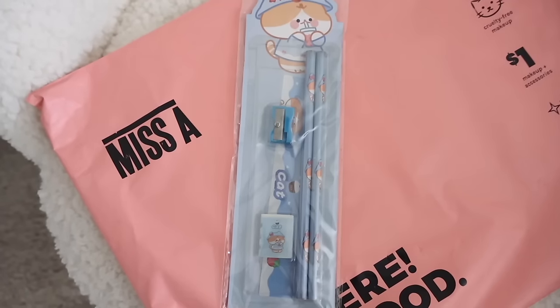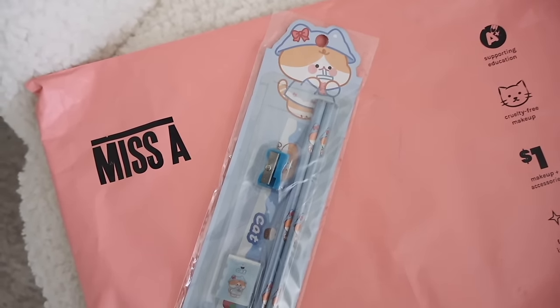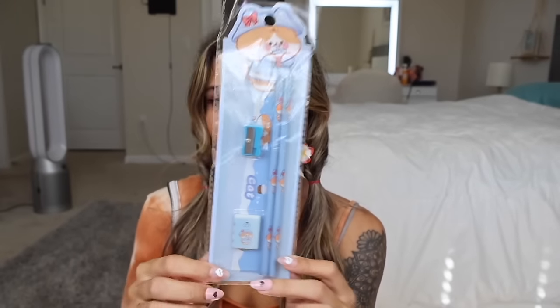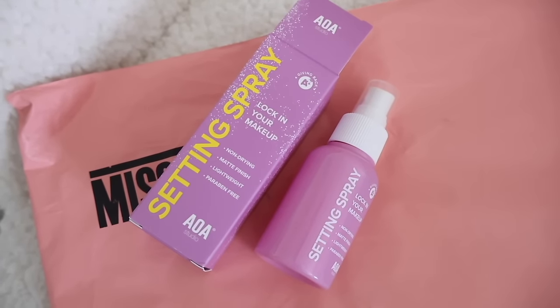I got some pencils, a sharpener, ruler, and eraser for my daughter — she loves these sets, so she'll love the blue one. They have a yellow set too. Really cute for stationary items for a dollar. And I almost forgot — the setting spray! The pump is really good, it's a very lightweight mist, smells great, and it set my makeup very well. Highly recommend this setting spray — it is new as well.